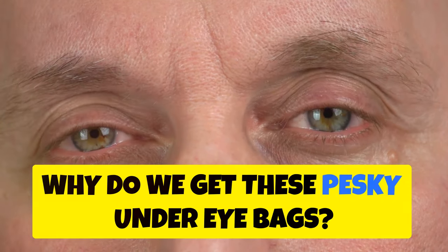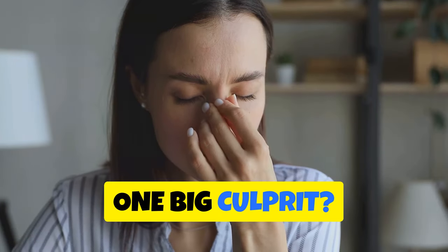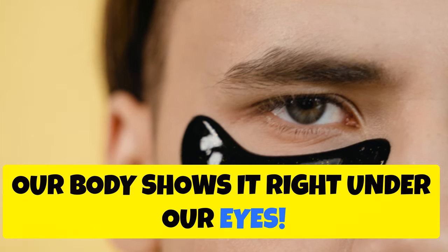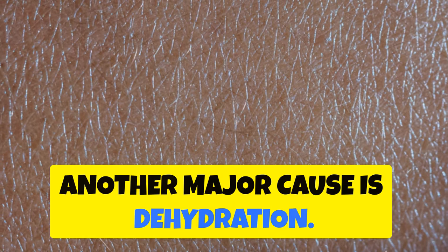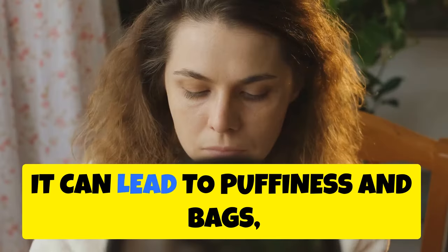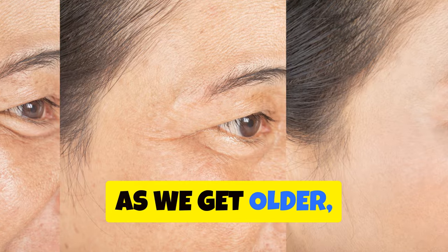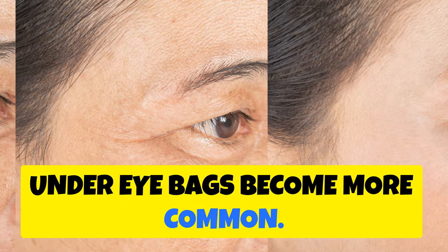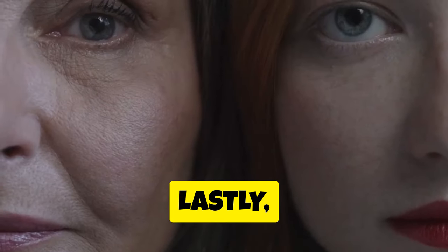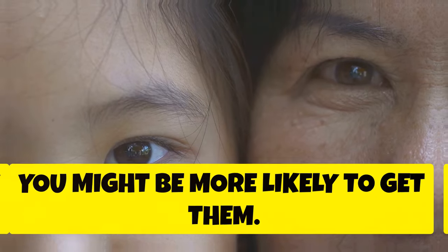So why do we get these pesky under eye bags? There are actually many reasons. One big culprit: lack of sleep. When we don't get enough rest, our body shows it right under our eyes. Another major cause is dehydration — our bodies need water, and when we don't drink enough, our skin suffers, leading to puffiness and bags, especially in the delicate under eye area. As we get older, under eye bags become more common, as our skin loses elasticity and the muscles around our eyes weaken. Lastly, genetics play a role too — if your parents have under eye bags, you might be more likely to get them.